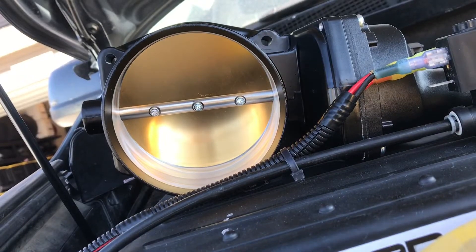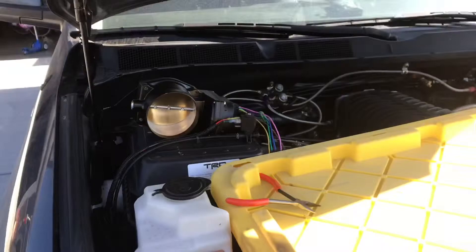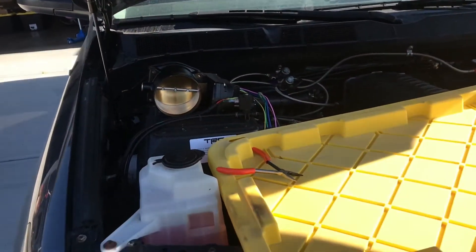Looks like the initial test is a success — I'm quite happy with it. That was my first test of the LS throttle body being opened by a Toyota Tundra ECM. Looks like it is possible.